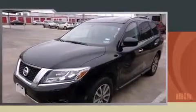Sensibility and practicality define the 2014 Nissan Pathfinder. Smooth gear shifts are achieved thanks to the refined six-cylinder engine, providing a spirited yet composed ride and drive.